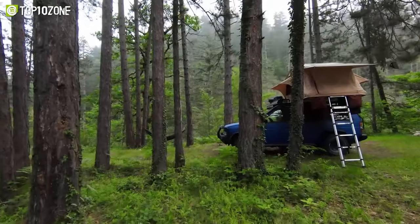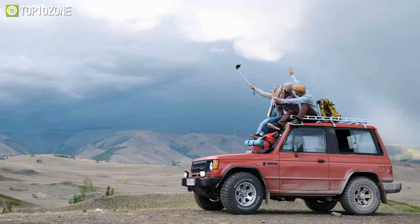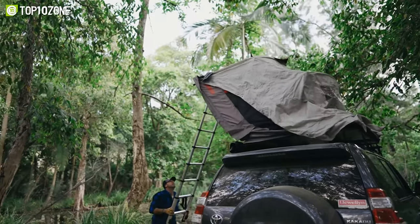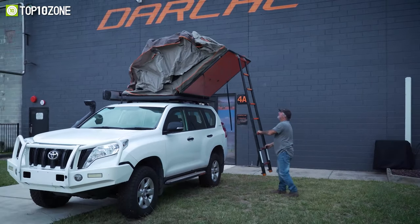If you're an outdoor enthusiast, you know that having a reliable and comfortable shelter is key to any successful adventure. That's where rooftop tents come in. In this video, we've compiled a list of the top 10 best rooftop tents for camping and outdoors. Let's get started.